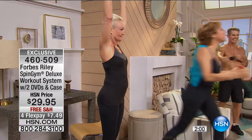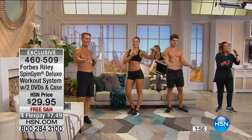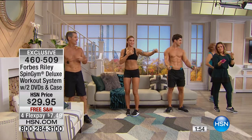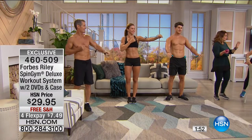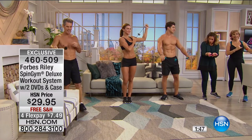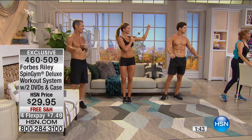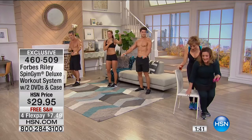Does that Spin Gym thing really work? Here's the thing — the product wouldn't have been here coming up nine years if it didn't work. It has to work, or HSN says, customer's not buying it, customer doesn't want it. Customers love this. It works and it's fun.